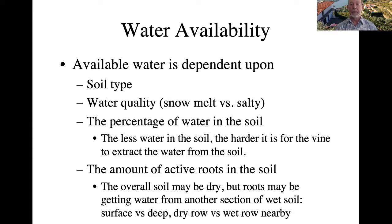Water availability. The amount of water available to your vines is dependent on the soil type and also on the water quality — whether you have clean snowmelt-type water or salty water. The more salt in the water, the less easily grapevines can take up that water; it's an osmotic effect. The percentage of water in the soil also impacts how easy it is for the vine to extract water. The less water in the soil, the harder it is for the vine to extract it.